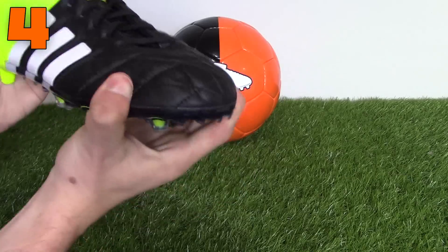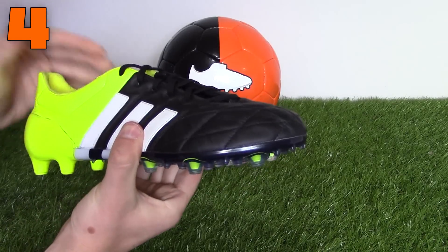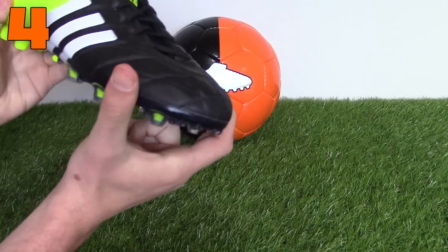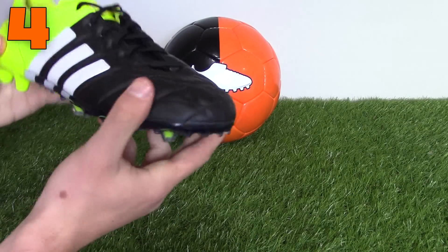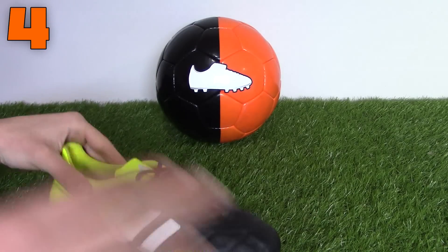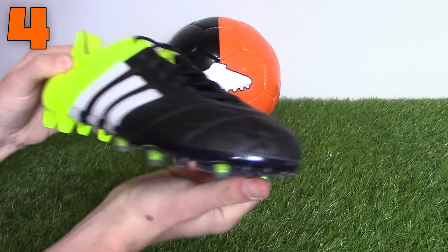Adidas debuts on the list at four with the Ace leather boot. With the wider last, we have included the leather version over the synthetic version because the leather has the potential to expand to your feet much better than the total skin seen on the standard Ace. The leather edition is most notably headlined by Manuel Neuer.